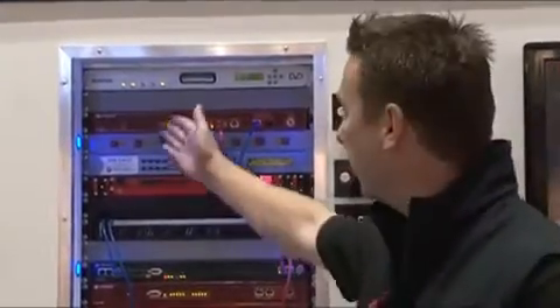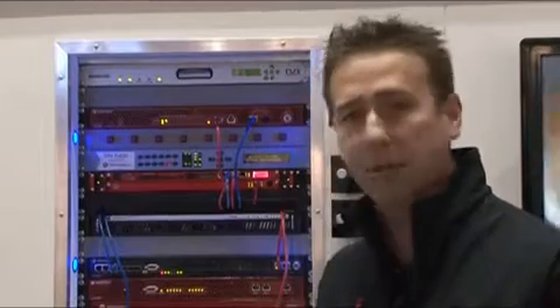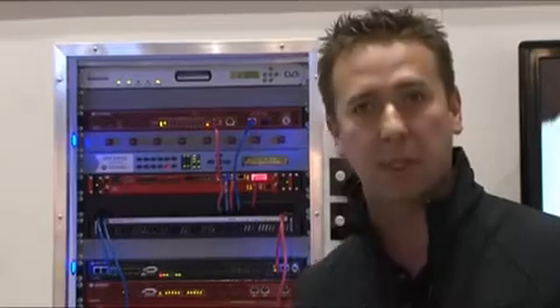Moving down the rack, the next item is the AGB 240. This is an ASI to IP converter, causing a lot of interest here. It allows us to take ASI inputs from legacy IRD equipment and convert them to IP in a Gigabit Ethernet multiplex, passing onwards to the subsequent processing steps in the head-end.